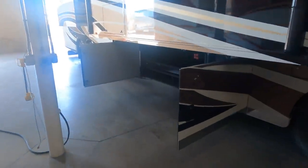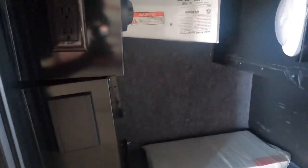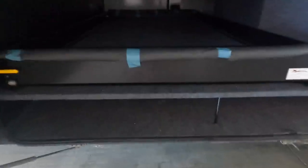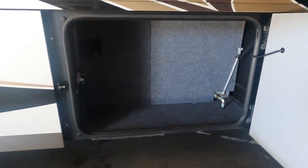This coach has some really big basement bays — some storage with your Magnum inverter, Dirt Devil central vac. Bays two and three are combined into a very wide bay, and you've got this huge slide-out tray with a ladder that tucks into place. Bay four is going to be where your water tanks are, but you still have storage in front of those water tanks.